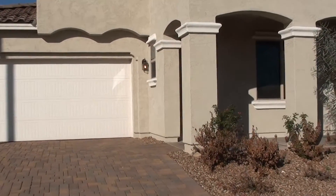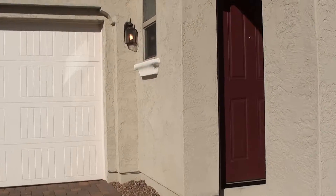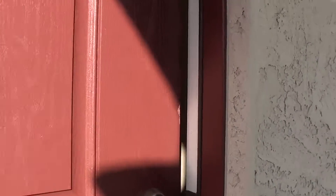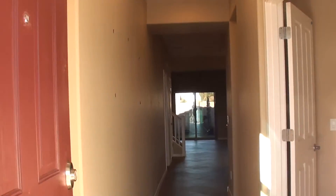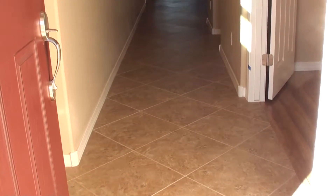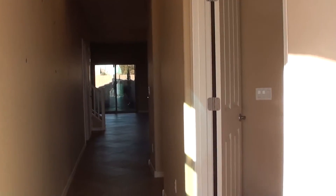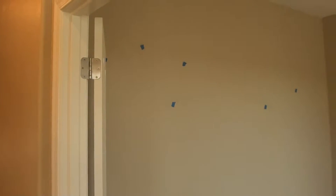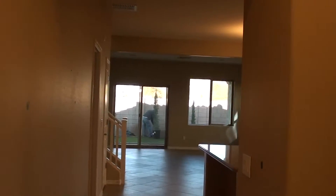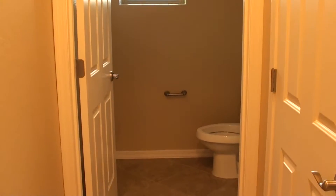We'll go ahead and take you inside the house and show you their new home. Beautiful new home here at Lionsgate. They've got beautiful tile floors here as we first step in the front door. We've got their den with double doors to the right of the front door and wooden floors. And as we come in further here, we have our guest bath, or downstairs half bath.